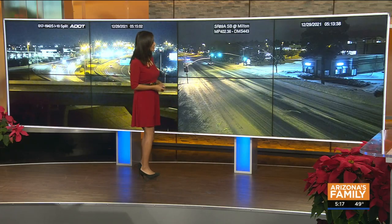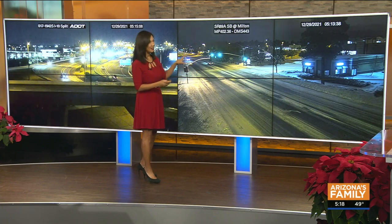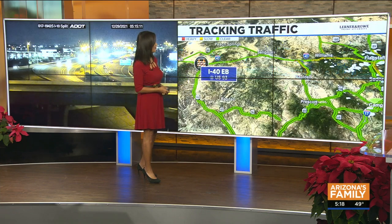Now let's take it to northern Arizona. Hello, Flagstaff. That's a live look at Milton Road over there by NAU. And you can see even though the plows have been through the area, the snow has basically covered back over the roadway.